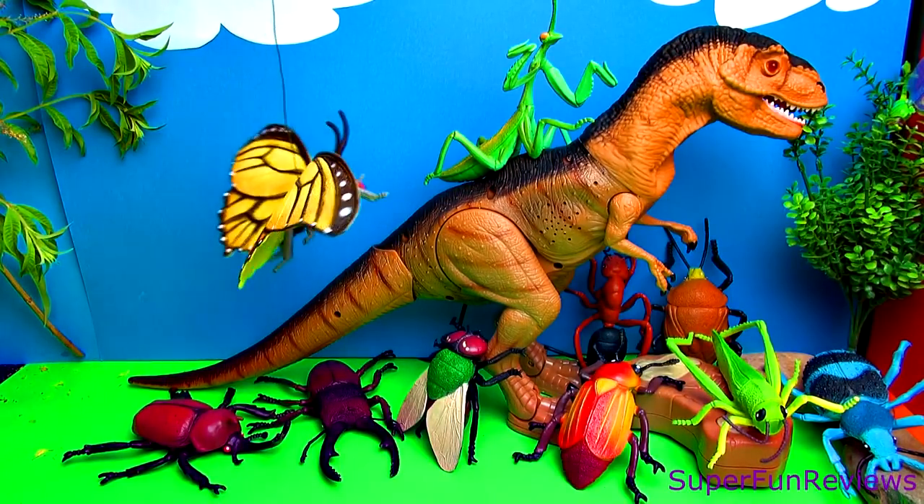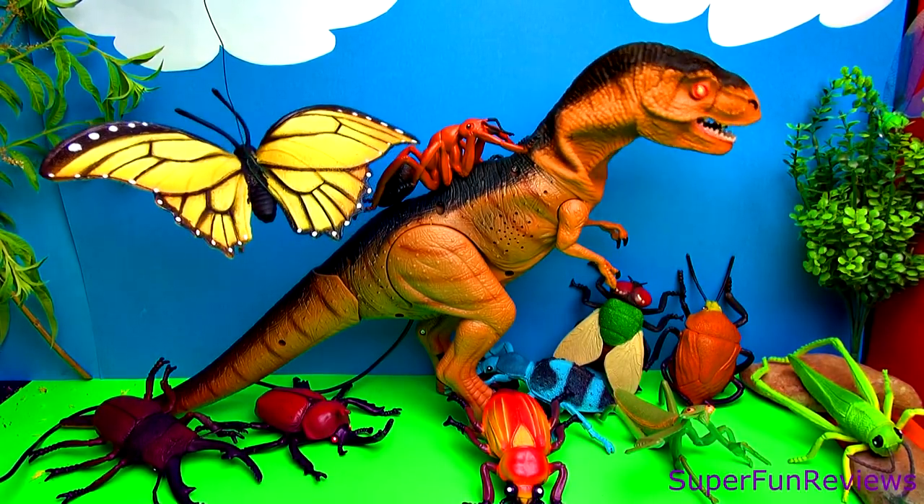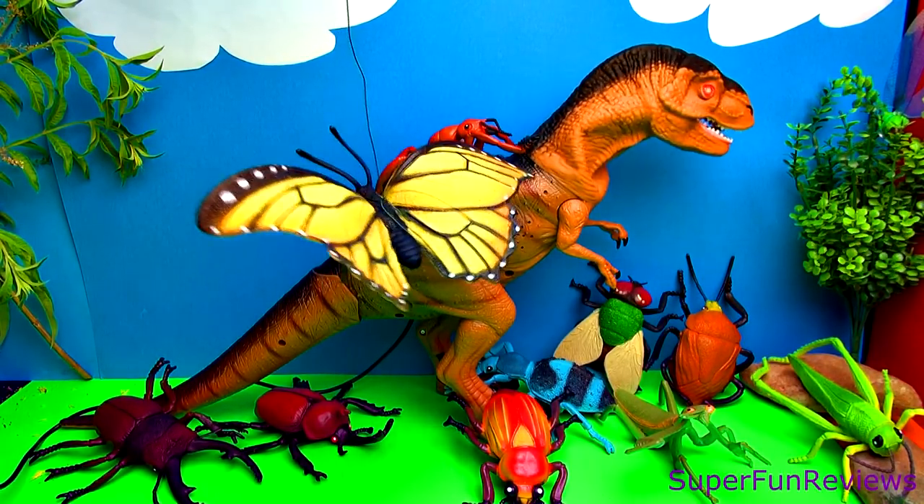The dinosaur loved his new friends and would give them rides on his back. He no longer used his loud scary voice and sounded so much happier. They all lived happily ever after.